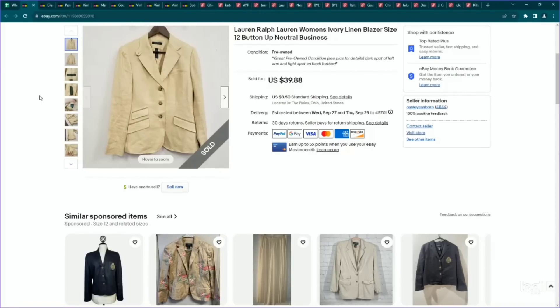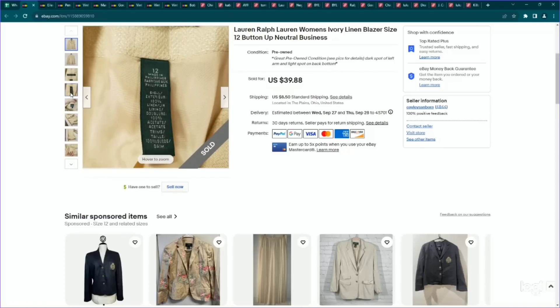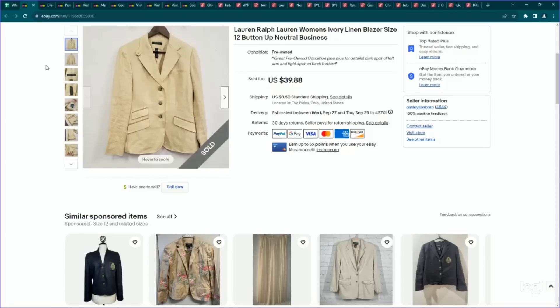This is another Lauren Ralph Lauren piece and it's also another blazer. This was a women's size 12 linen blazer — linen definitely adds a lot of value in the category of blazers. Lots of stuff going for this one, and you can tell it's kind of an older style because it's got the three buttons. This one had a few spots so we listed it for $40 and it did sell for our full asking price.